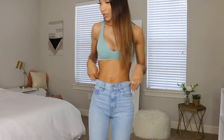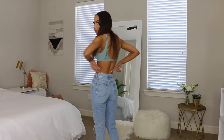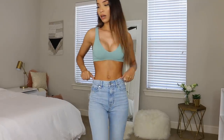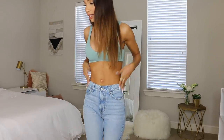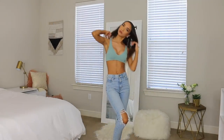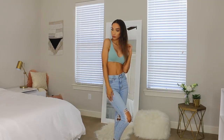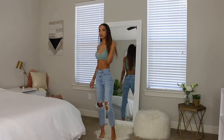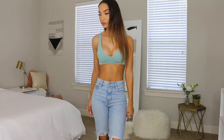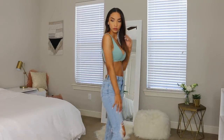I went to American Eagle thanks to your suggestions on Snapchat — I always forget about them, but their stuff actually fits me really well and I like the quality and styles of their jeans. I got these light wash mom jeans in a size double zero. They fit me exactly how I would want them to — they're not a long length, but for mom jeans I feel like that's okay.